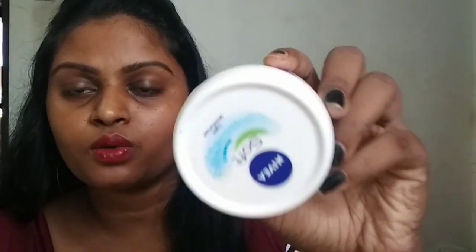I purchased it at Dmart. When you purchase it, check the manufacturing date, expiry date, and the cost. You will get the product used within 2 to 3 months of opening. I will choose to use oil in the winter as well. You should check the quality date.